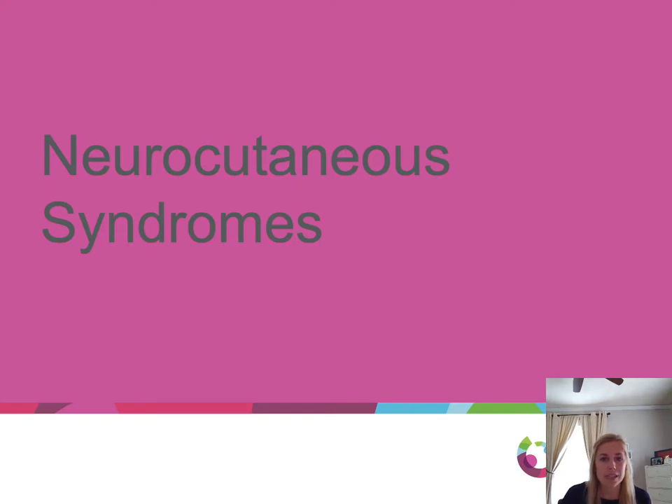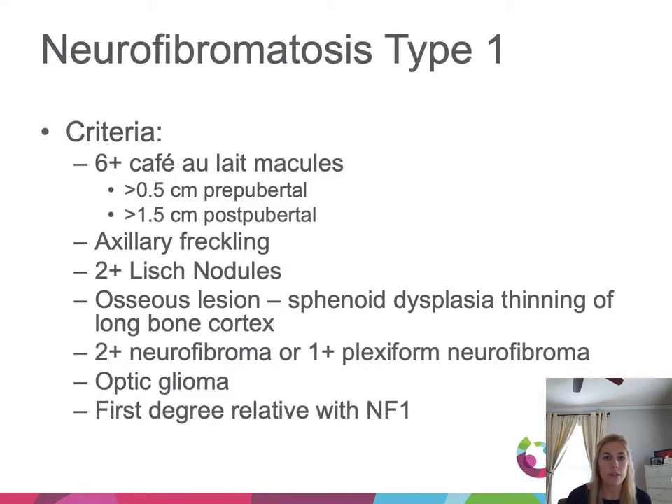Now we'll talk about neurocutaneous syndromes. First is neurofibromatosis type 1. In dermatology, the important feature is café-au-lait macules — you need six or more. If pre-pubertal, they must be over 5 mm; if postpubertal, over 1.5 cm. These patients also get axillary freckling, Lisch nodules (two or more needed), osseous lesions like sphenoid dysplasia or thinning of the long bone cortex, and neurofibromas — two or more regular neurofibromas or one or more plexiform neurofibroma. Optic gliomas and first-degree relatives with NF1 are also part of the criteria.